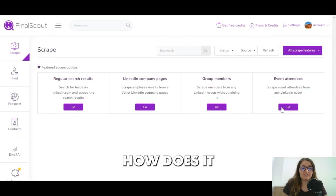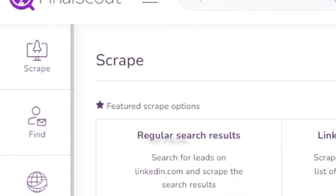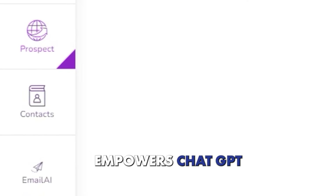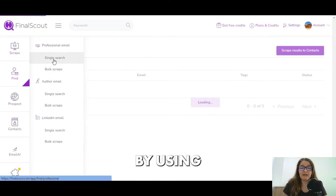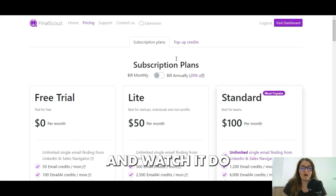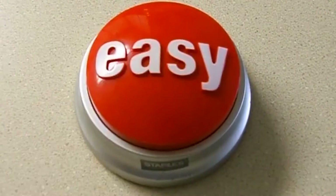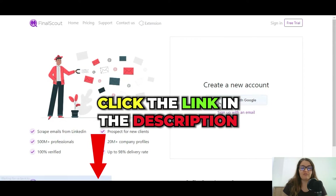How does it do its magic? Well, the email AI is a tool that leverages the advanced AI technology that also empowers ChatGPT by OpenAI. It creates personalized emails by using the information from the recipient's LinkedIn profile. You basically just sit and watch it do its thing.